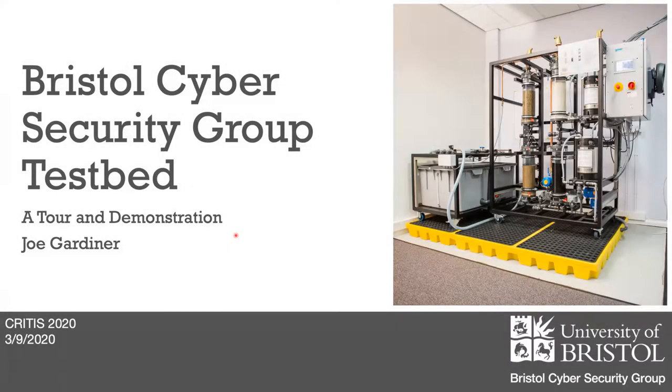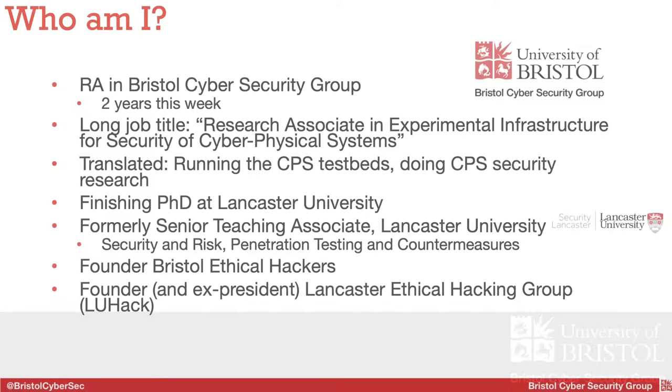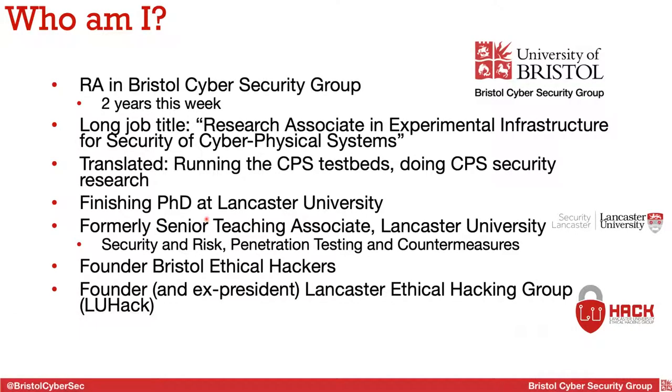Hi, I'm Joe Gardner. This is what would have been a physical tour of the testbed and demonstration if we were in Bristol for the conference, but I've converted it into a presentation with lots of pictures and videos. I'm an RA in the cybersecurity group — I've been here two years this week, starting 1st September 2018. My main job involves running all these testbeds and managing experimentation on them, as well as doing more general research around ICS security. I'm also currently finishing my PhD at Lancaster, focused on software defined networks.